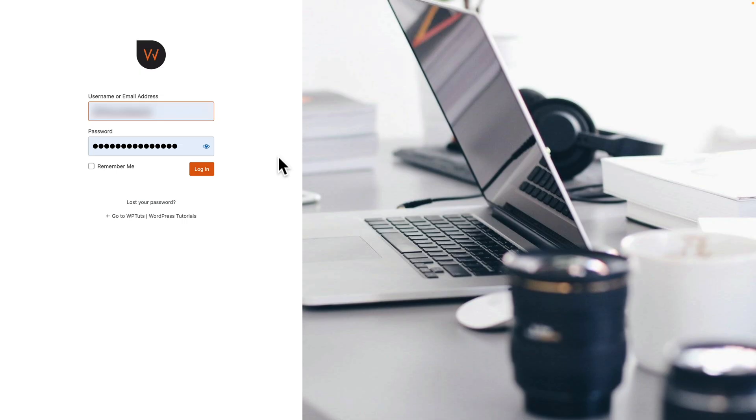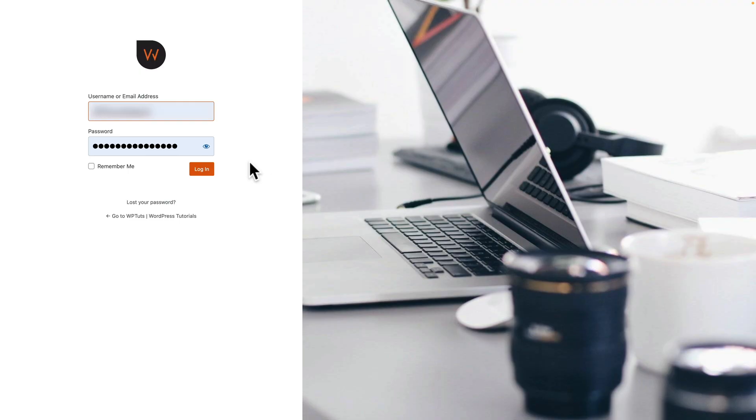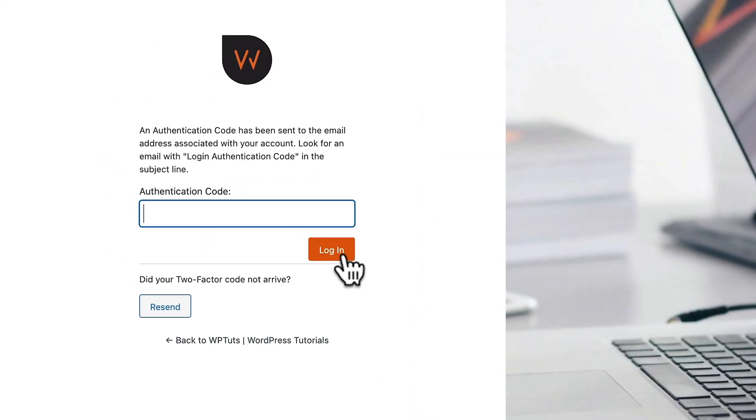The first way we're going to do this is two-factor authentication. Normally when you're trying to access your WordPress website, you'll go to your admin and type in your email address or username and your password, and you'll gain access if they're correct. With two-factor authentication, we can make that a little bit more secure. In this example, if I go ahead and log in, you'll see this now asks me for an authentication code.